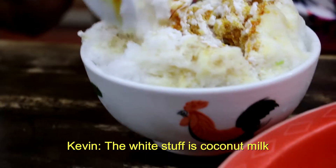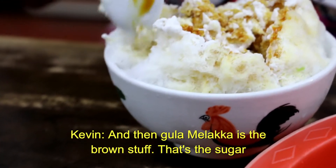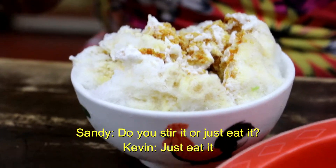What's the white stuff? The white stuff is coconut milk on it, and then Gula Melaka is the brown stuff — that's the sugar. Do you stir it or just eat it? Just eat it.